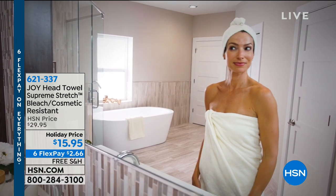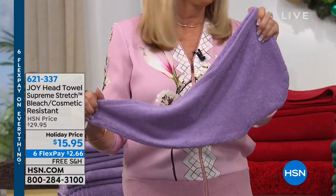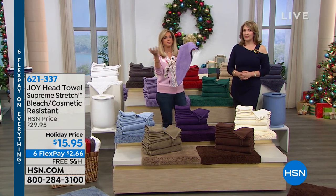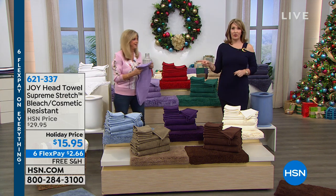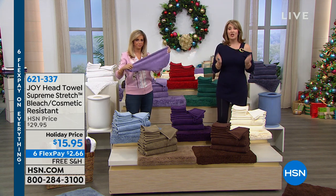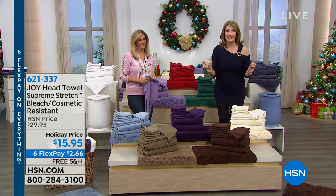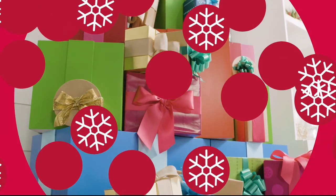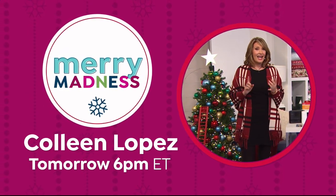Get your towel head wrap and stay right there because coming up next we have the launch of brand new sheets from Joy Mangana with a matching comforter — you don't want to miss it, coming up right after this. The holidays are here and it doesn't get merrier than this — it's Merry Madness at HSN. Get six FlexPay on everything today and tomorrow. Don't miss even more Madness with Colleen Lopez tomorrow at 6 p.m. Eastern.